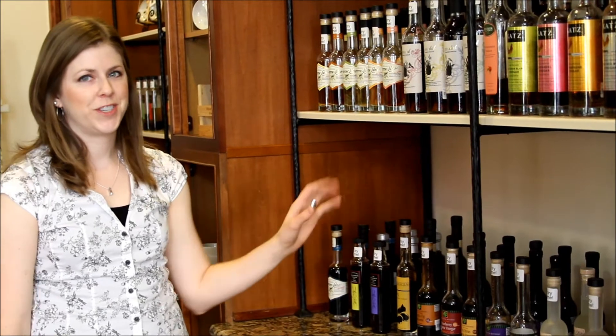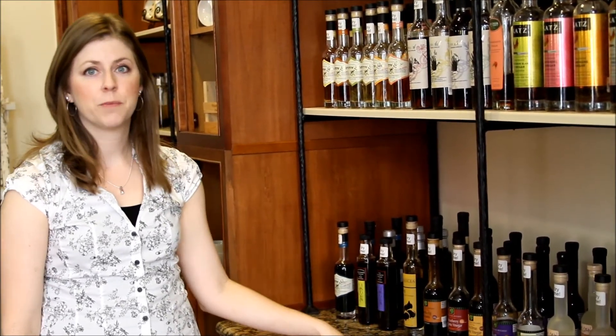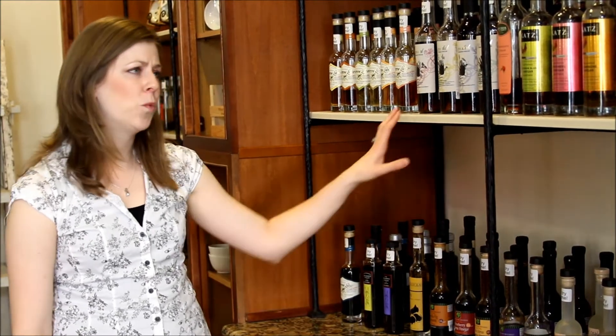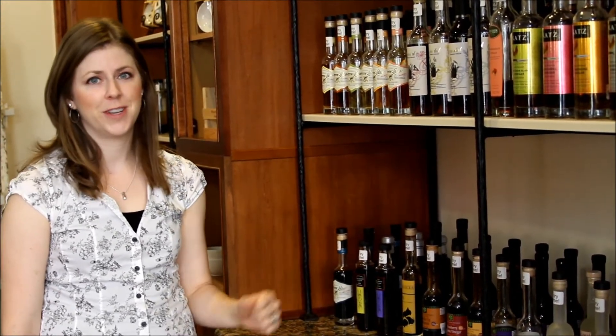When you're in the store, be sure to sample some of our amazing vinegars, with a great selection of both balsamics from California and Italy, and wine vinegars from California and South Africa. You're sure to find the one that's just right for you.